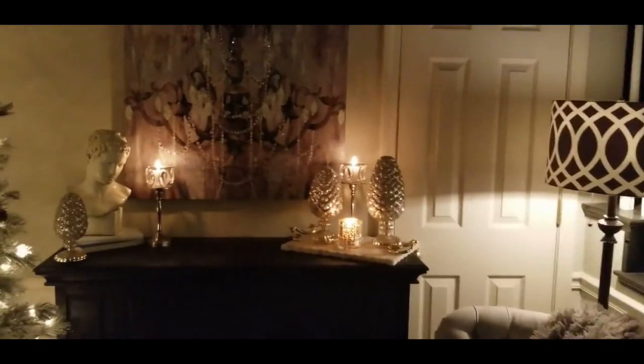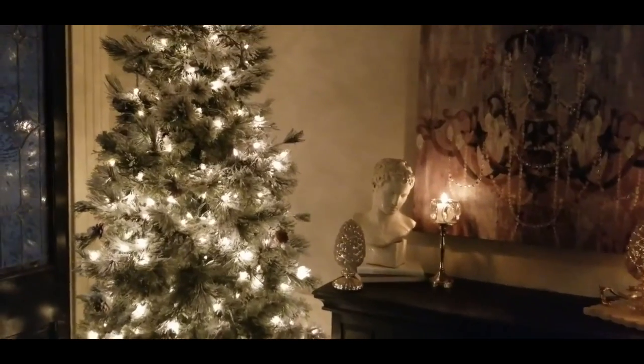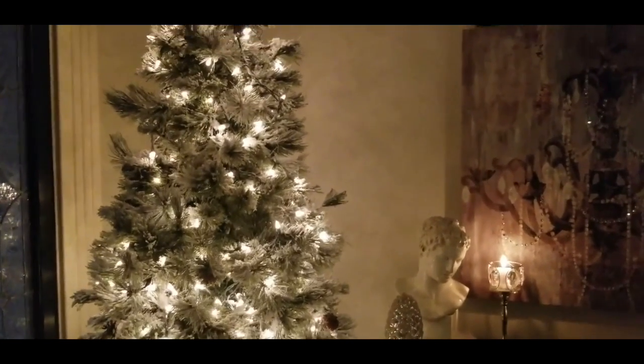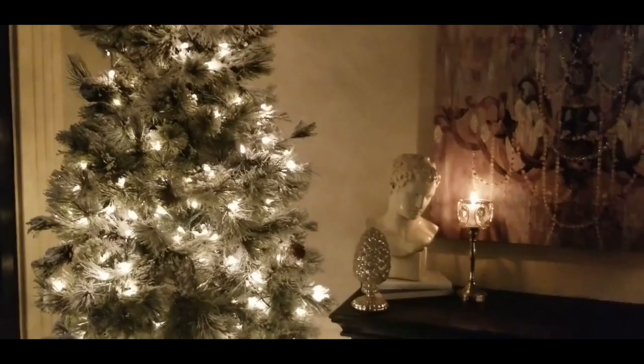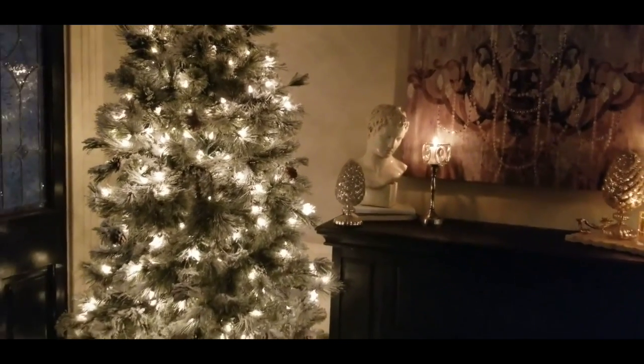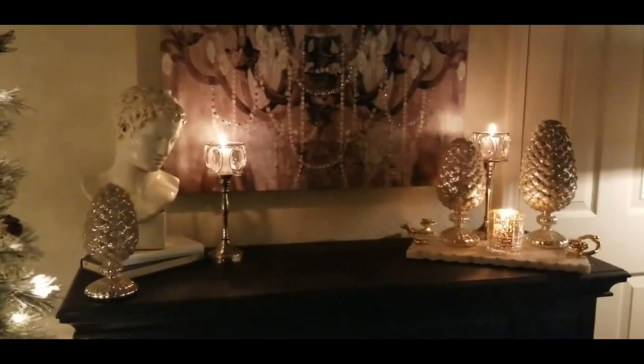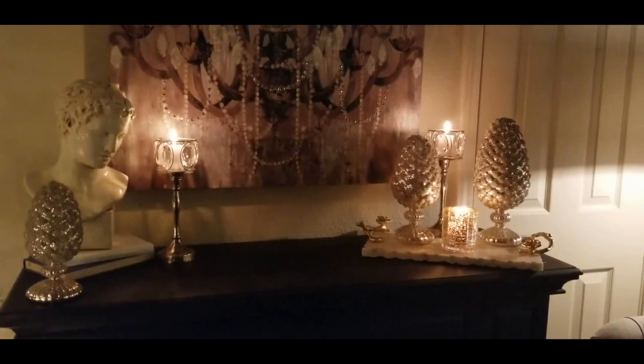That is what I do in my everyday life — I'm a home stager, and I take what people already own and reinvent it to create a completely new space. Thank you as always for watching Designs by Michelle. Stay tuned because more videos are to come — Merry Christmas!